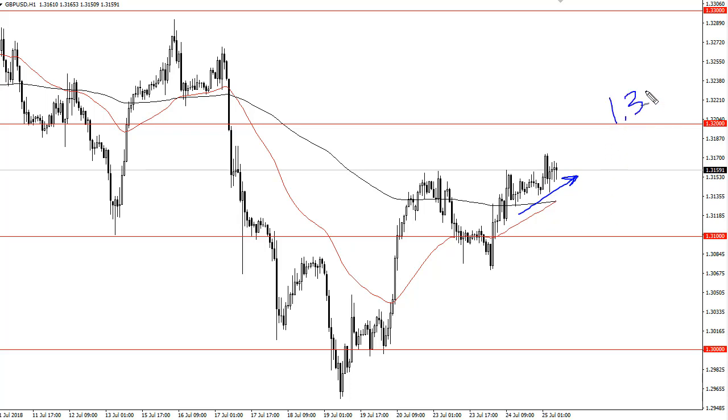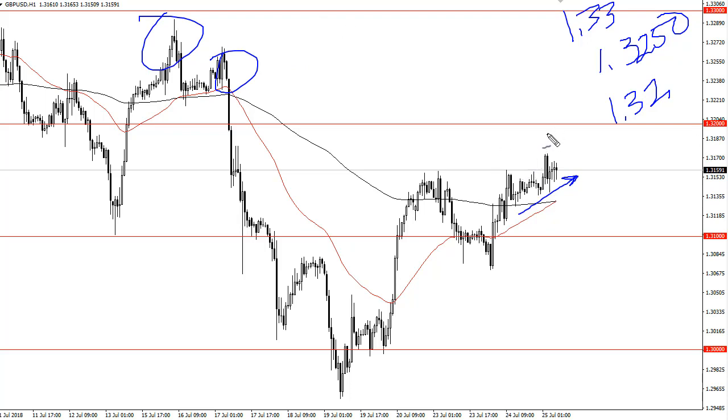I think 1.32 is the initial target. If we can break above there we'll be looking at 1.3250 and then of course 1.33. I think 1.33 is going to take a lot of work to get above, but there are a couple areas of resistance above that I think will be challenged. In the meantime, a short-term buy on the dip attitude seems to prevail in this market.